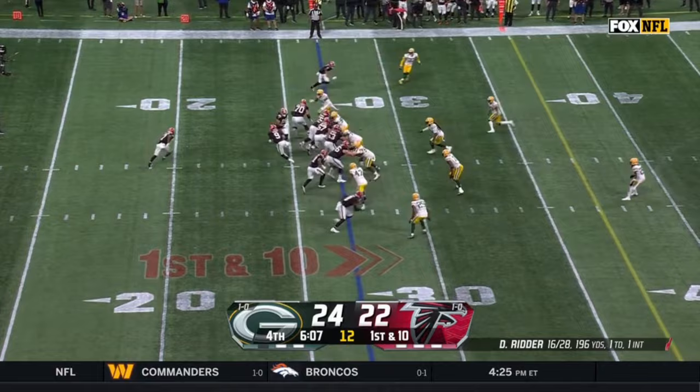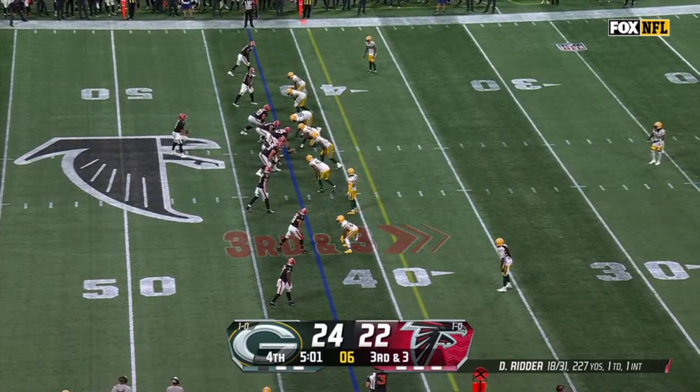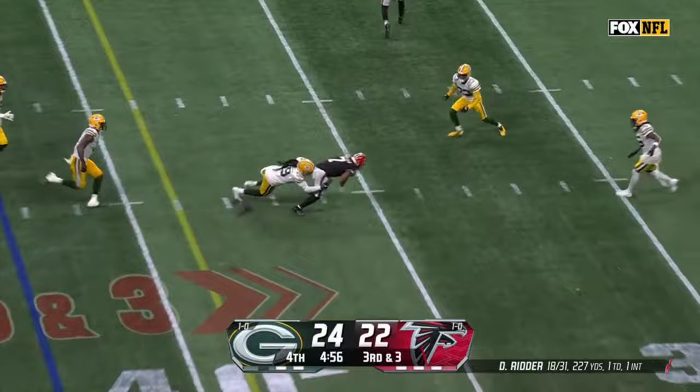Bijan Robinson — Ritter — London, dragged out by Alexander. Down and three. Ritter to Robinson — first down at the marker.